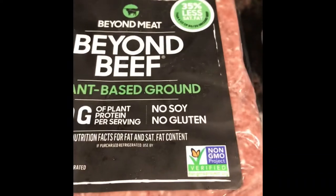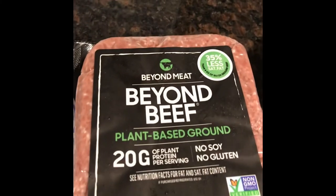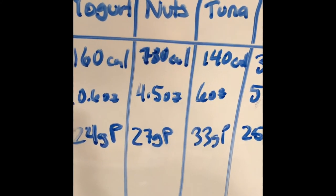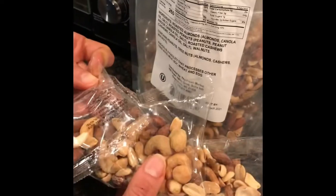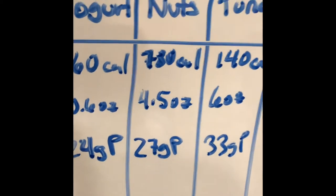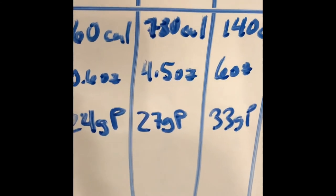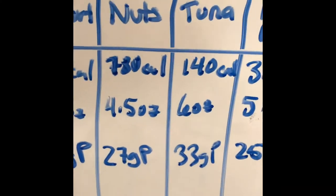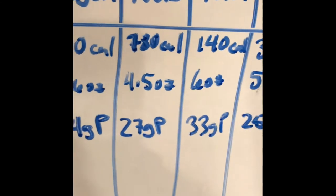In order to match the protein of chicken, yogurt, or tuna, you have to eat three of these packs to get 27 grams of protein — which is 780 calories. For that many calories you could have eaten a cauliflower pizza, or probably a Big Mac with a small fry and a real Coke.